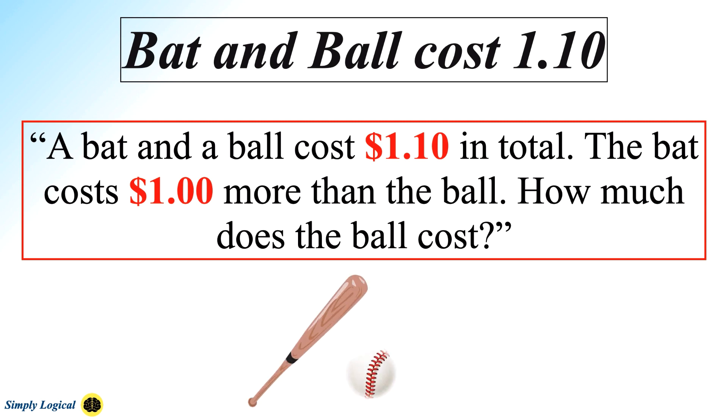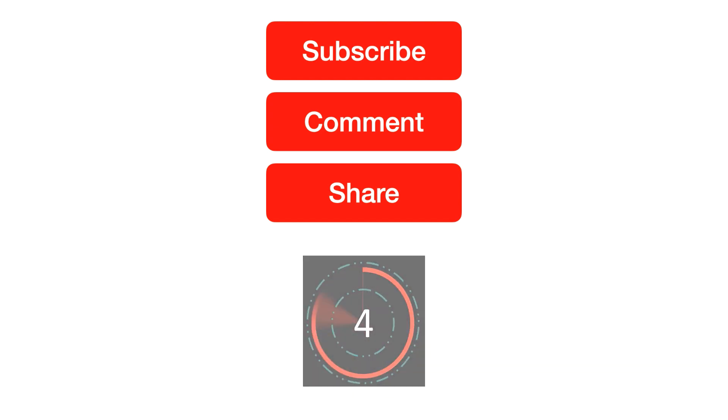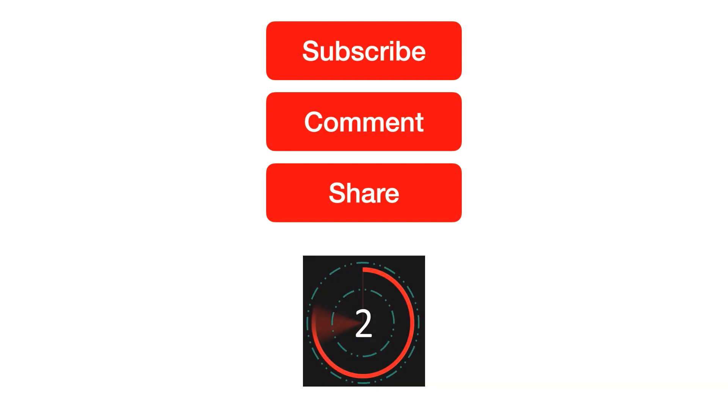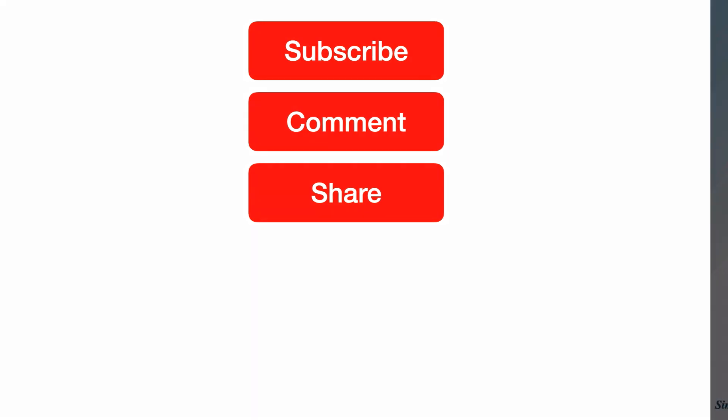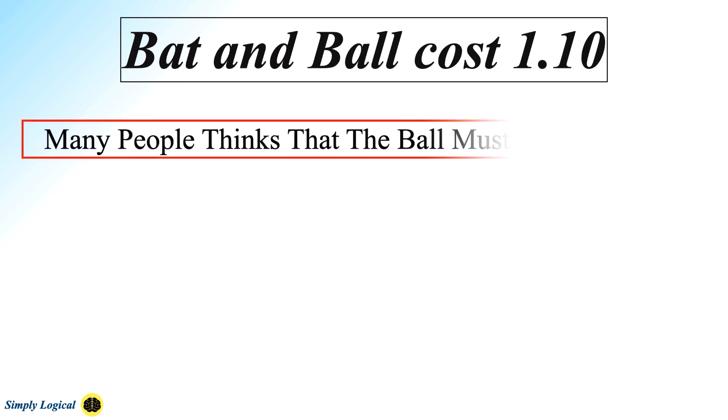A bat and a ball cost $1.10 in total. The bat cost $1 more than the ball. How much does the ball cost? Many people think that the ball must cost $0.10. Although this response automatically comes to mind, it is incorrect, because if the ball cost $0.10 and the bat cost $1 more than the ball, then the bat would cost $1.10 for a grand total of $1.20.